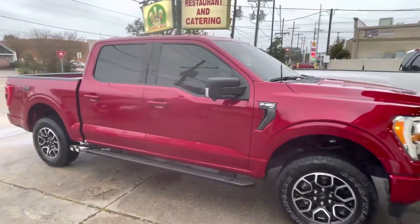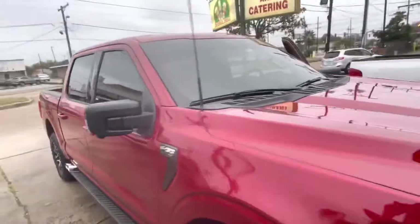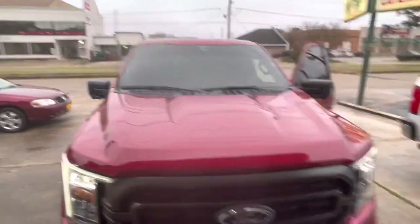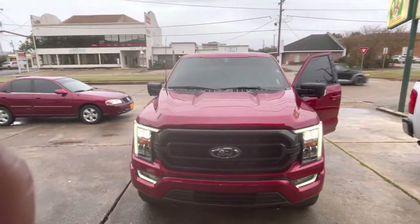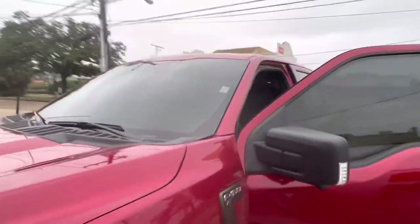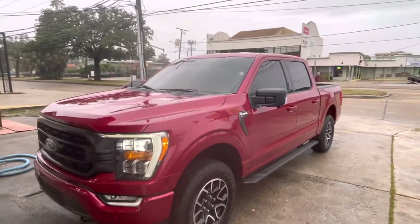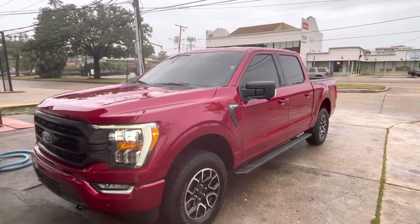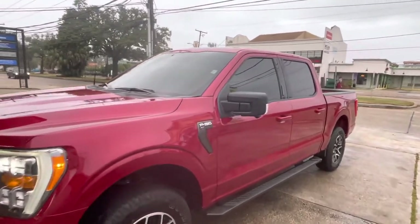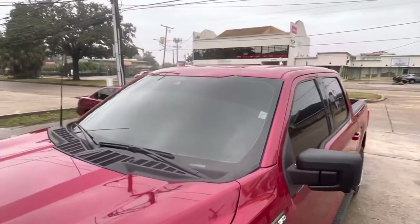So I tinted it 5% all the way around with 50% on the front windshield and 5% on the back factory. I'm going to shut the door so you can kind of see. Put 5% with a limo bar on top on the inside.